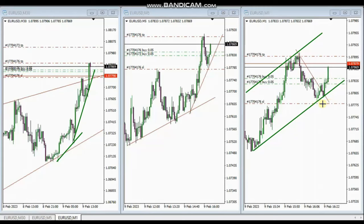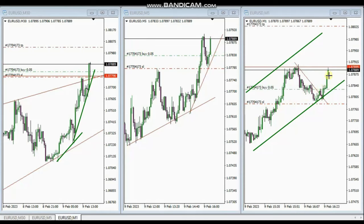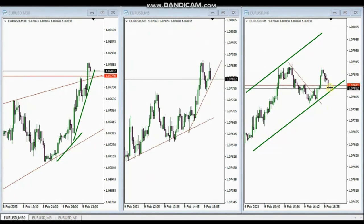He also set the target based on study number two. We can see in his live trade records that it reached the first target, and he adjusted the second to break even, which also closed with a slight profit. Thank you MF for sharing your trades with us.